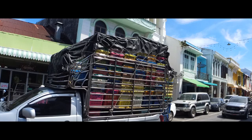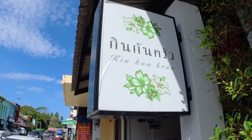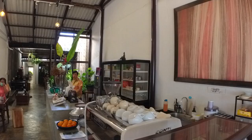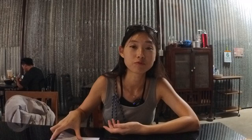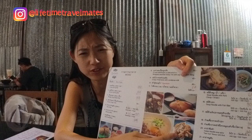One more day in Phuket, in this colorful Phuket Old Town area. Among the great breakfast options here, today we go to King Kong Croix, a Thai-Chinese café with a cozy, homey atmosphere. For breakfast, I ordered the French toast and the fried tofu — it's kind of a signature menu here.